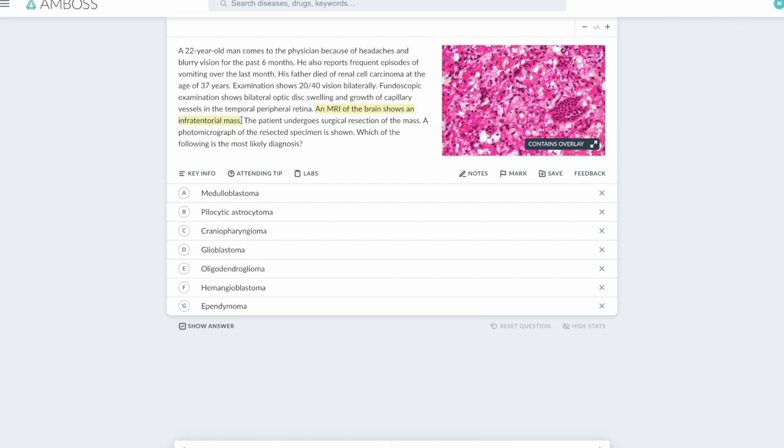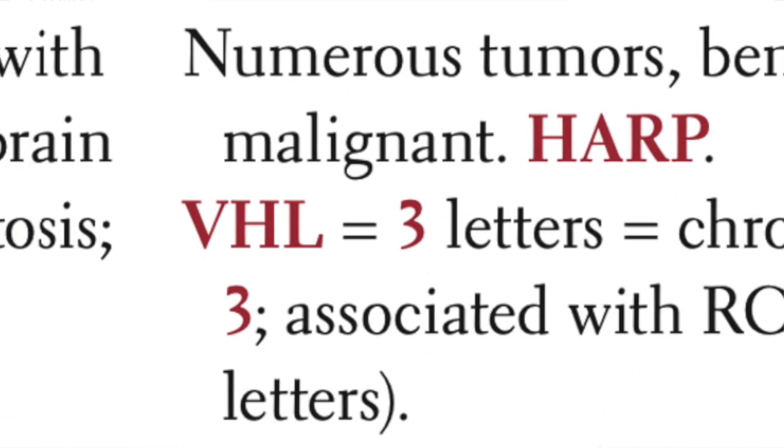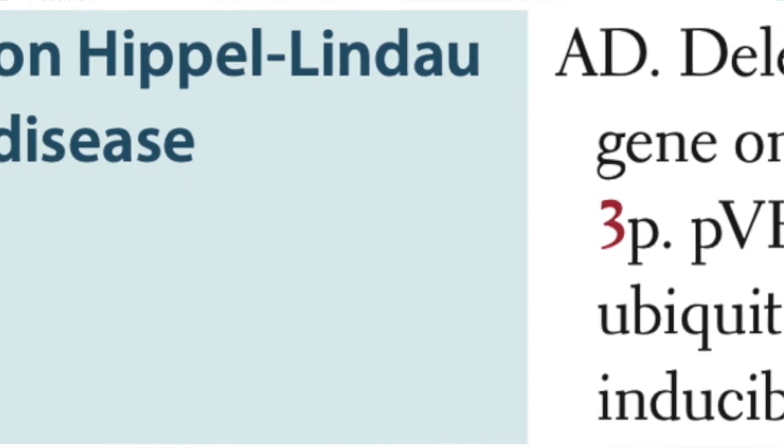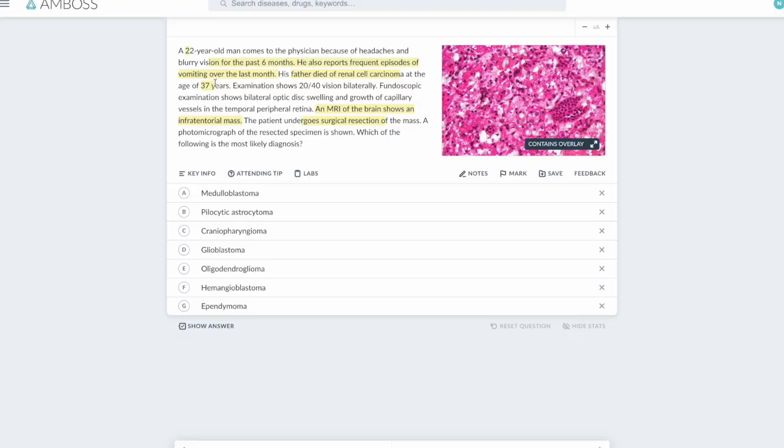Reading the last two lines: the MRI of the brain shows an infratentorial mass, and the patient undergoes surgical resection of the mass shown in the picture. What is the most likely diagnosis? I know this is a vascular mass but I'll read from the beginning. A 22-year-old man comes in because of headaches and blurry vision for the past six months. He also reports frequent episodes of vomiting — all signs of increased intracranial tension. His father died of renal cell carcinoma at age 37, which is not typical unless it's part of an inherited syndrome.